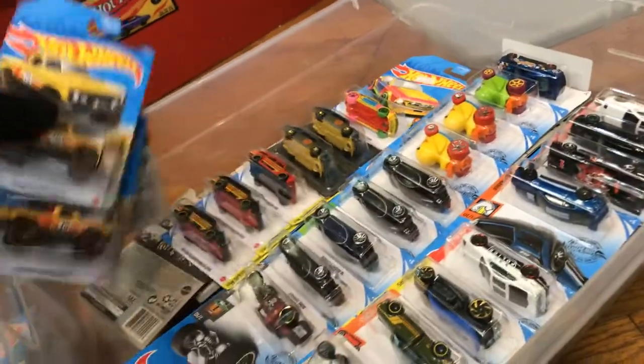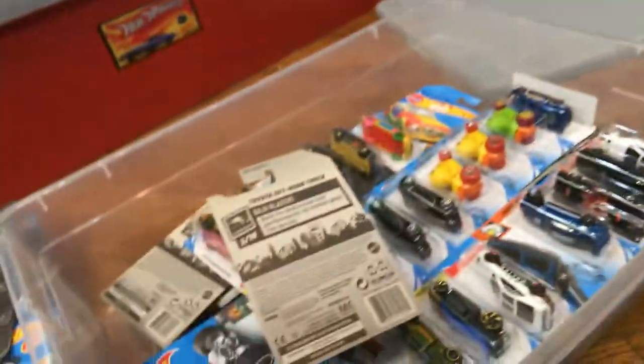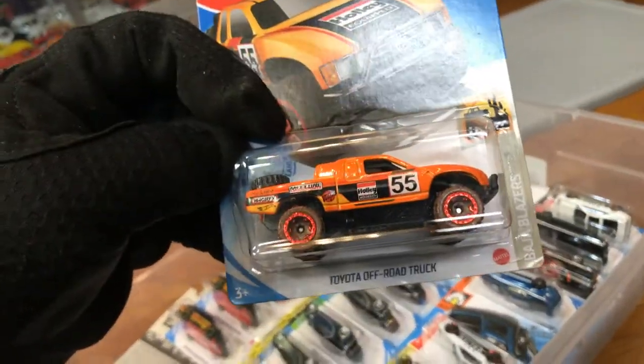They've been making a lot of trucks lately. Here we have the '70 Dodge Power Wagon — pretty cool. And the Toyota Off-Road Truck.